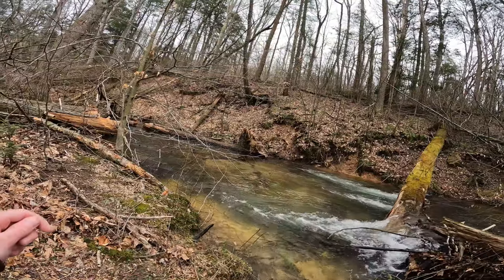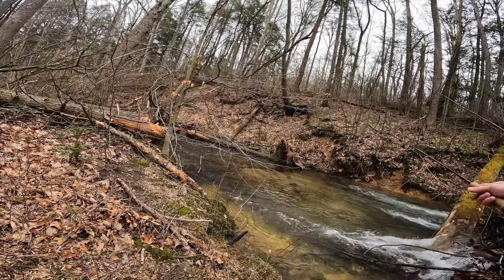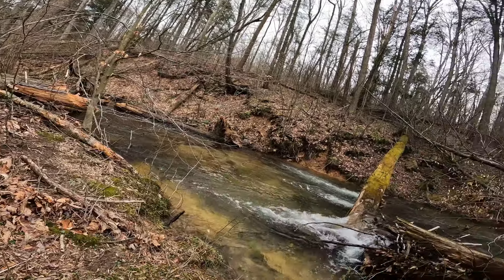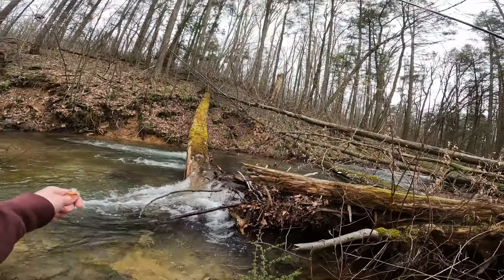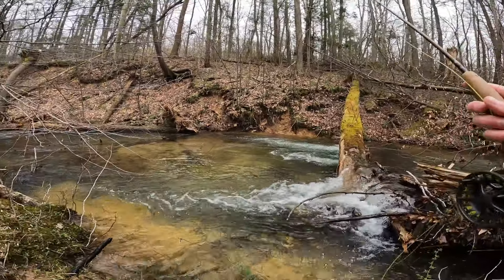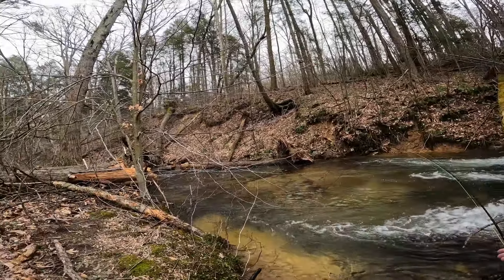If I was a brookie I would be wanting to be in this little plunge pool here, that's for sure. There we go — ah, there he goes. We lost him. That was just a little little guy, but it was a fish. Trying to avoid spooking these guys. Just left it dangling there for a while and eventually he came down and got it.